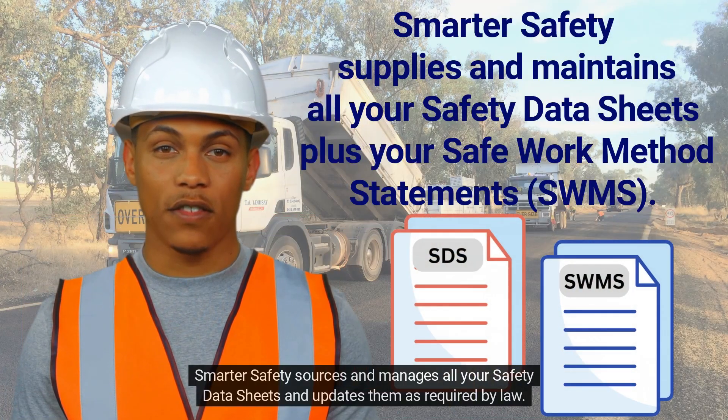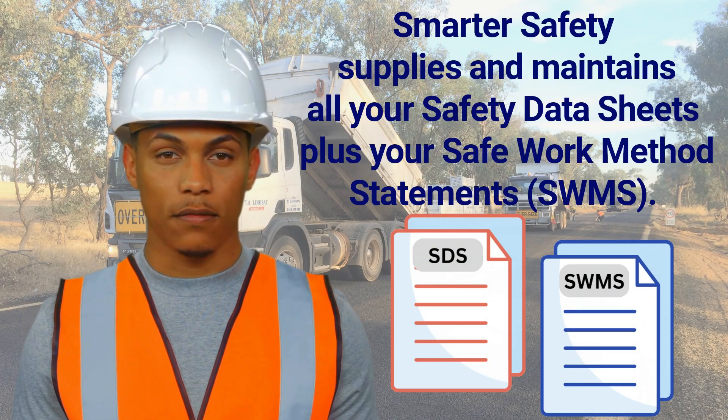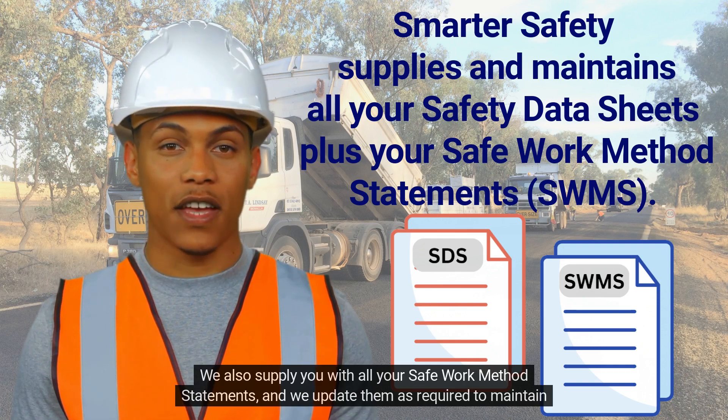Smarter Safety sources and manages all your safety data sheets and updates them as required by law. We also supply you with all your safe work method statements, and we update them as required to maintain compliance.